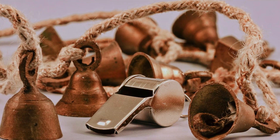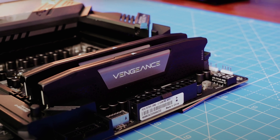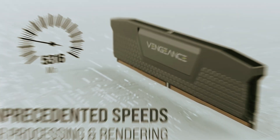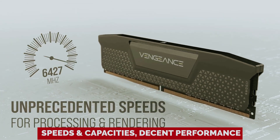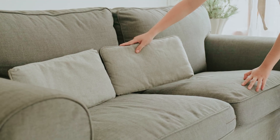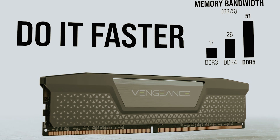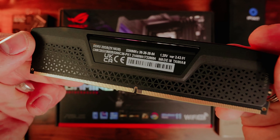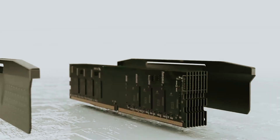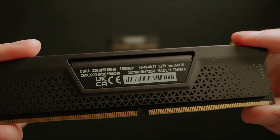Sure, it doesn't come with bells and whistles like RGB lighting to make your rig look like Times Square on New Year's Eve, but what it lacks in pizzazz, it more than makes up for in sheer value. We're talking about a variety of speeds and capacities, decent performance and prices that won't have you searching for spare change in your couch cushions. In our tests, the Corsair Vengeance DDR5 went toe-to-toe with heavyweights like Kingston and came out looking like a champ in the budget category. You can snag a single stick for way less than some high-end competitors – a deal so sweet, it practically sells itself.